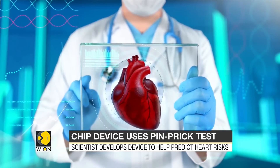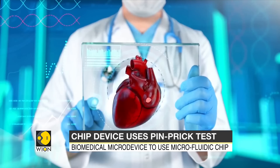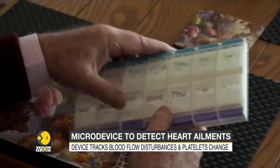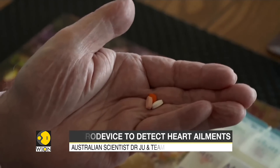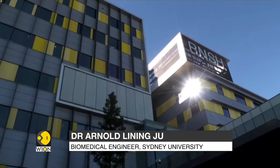Ju's device detects disturbances in blood flow and small changes to the platelets. His team is now working to understand the mechanical forces that lead to blood clotting, with the aim to create a personalized blood profile for each at-risk patient. From this device, we can measure and assess the blood clot tendencies for these patient samples.